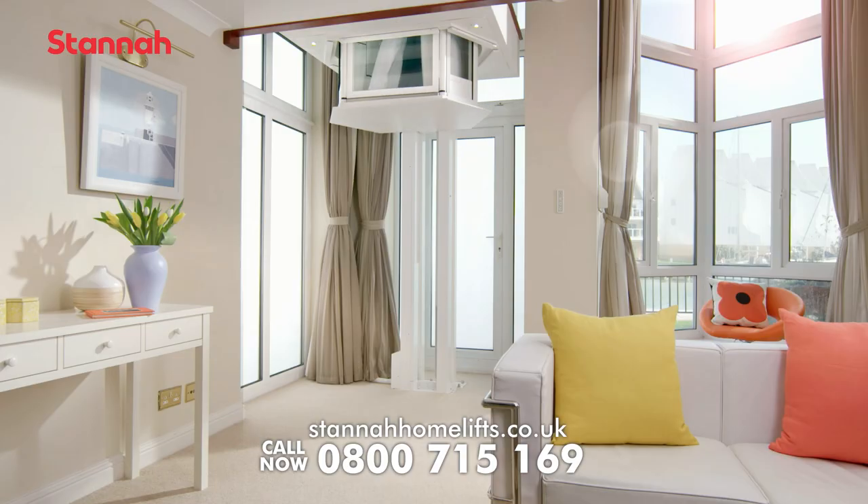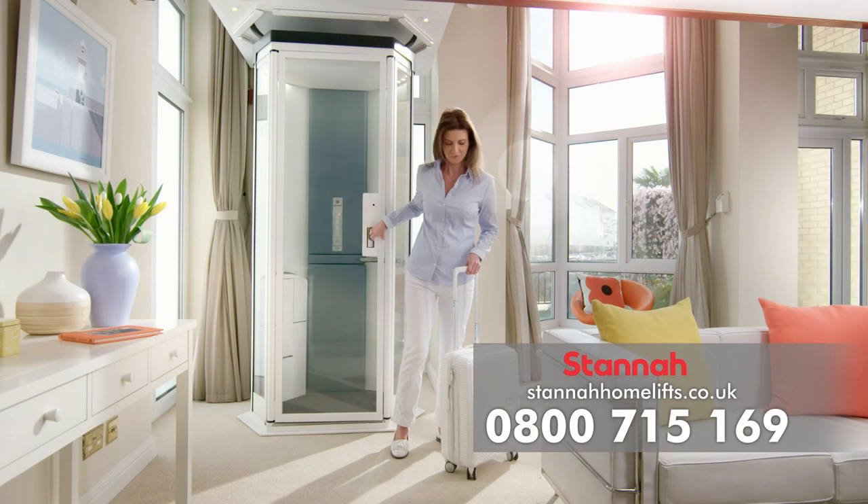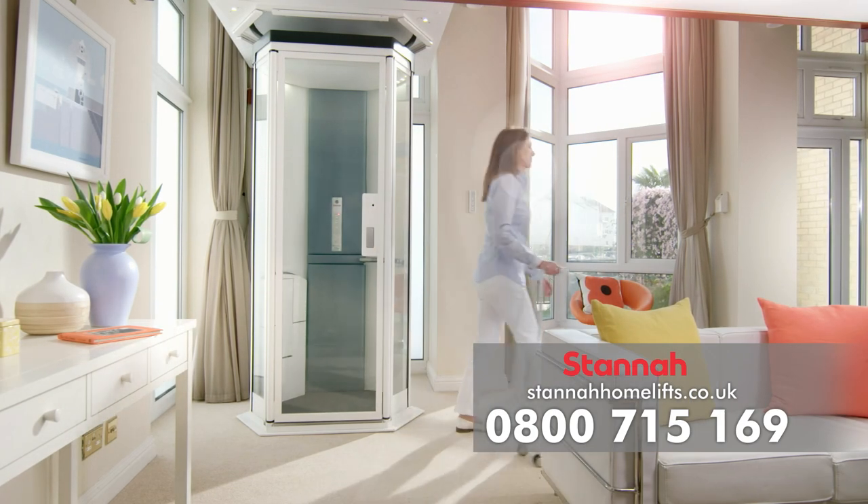The Solis Home Lift means you always travel in style. The Solis Home Lift from Stanner. Taking luxury living to another level.